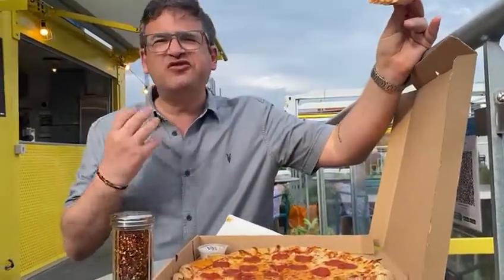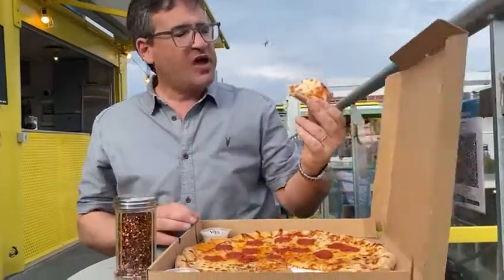Let's have a look at the crust — it is perfect. I wish you could hear the crunch on every single bite I'm taking. There is crunch. Now I'm going to score this baby.